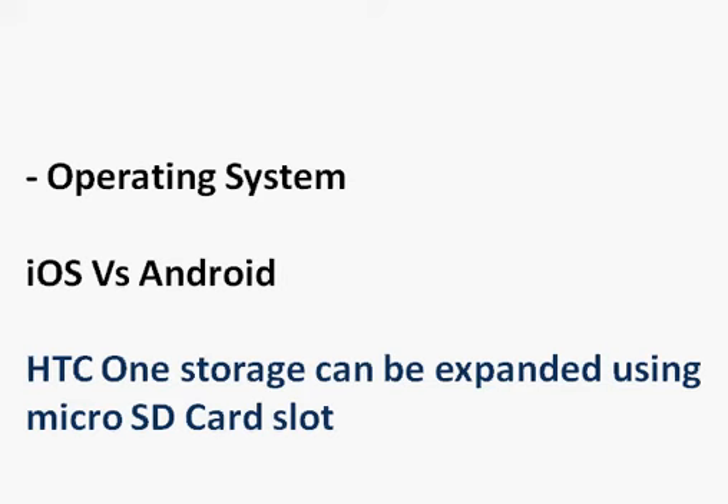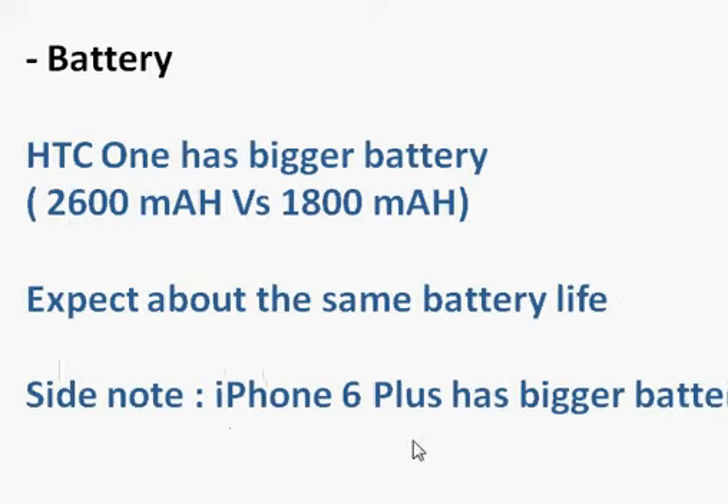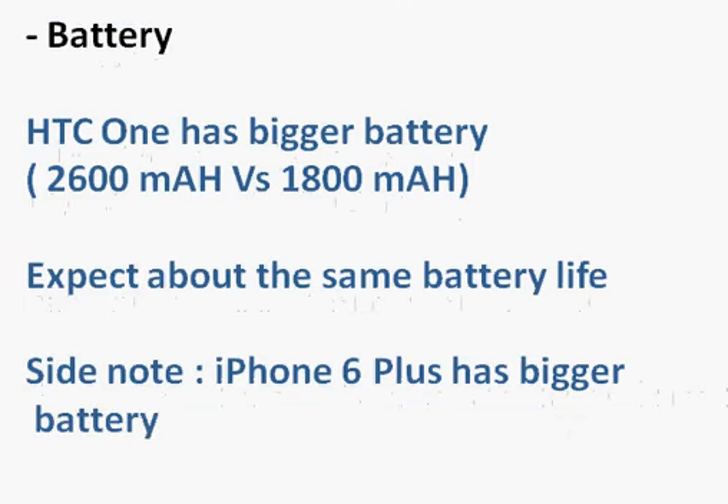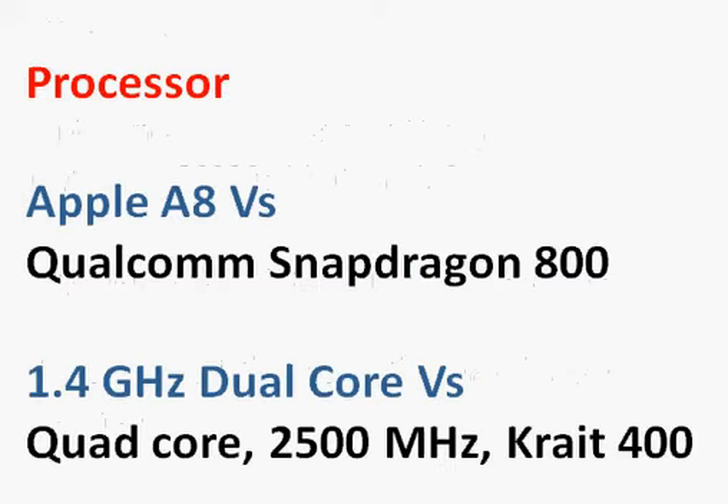In terms of battery life, HTC has done a good job and includes a larger battery. However, the iPhone 6 improved processor efficiency significantly, so we expect similar real-world battery performance from both phones despite the iPhone 6 having a smaller battery.